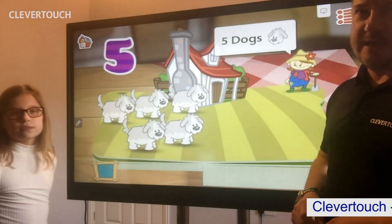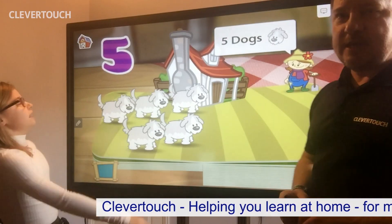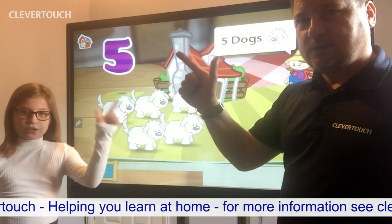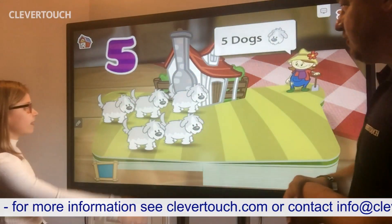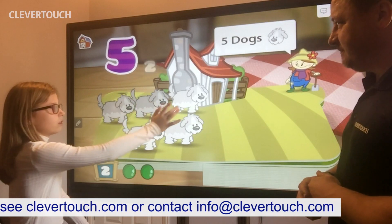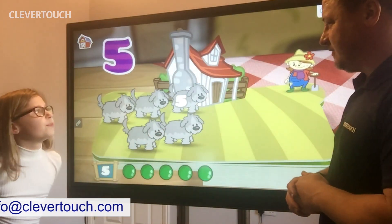What have we got now? What are these? Anybody know what these are? Dogs. Show everybody how many fingers is five. One. Two. Three. Four. Five. Right, let's count the five dogs then, Holly. One. Two. Three. Four. Five. Good job Holly.